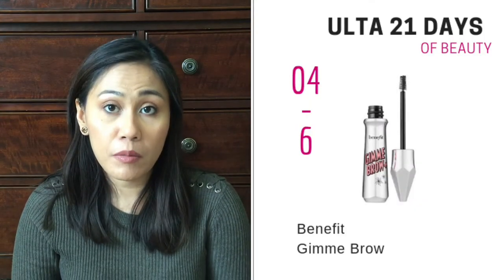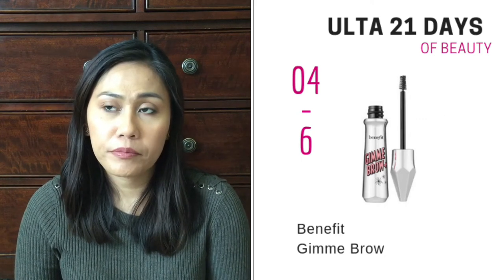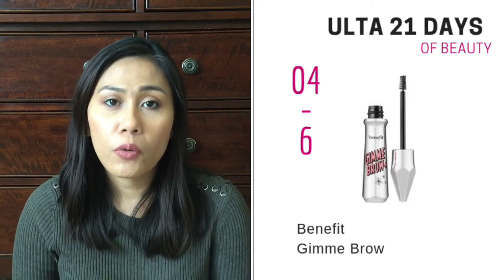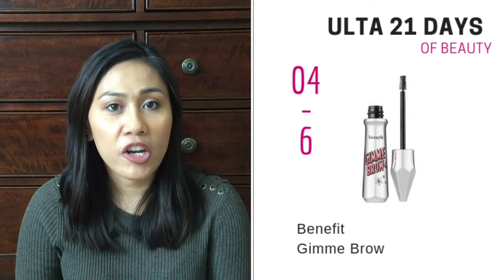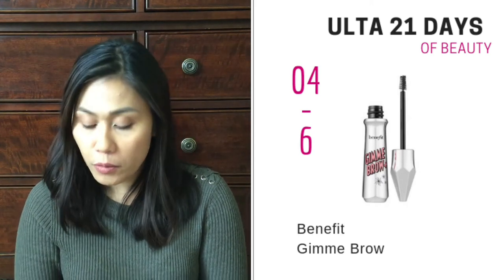Also on April 6th is the Benefit Gimme Brow Gel. I love the shape of the bristles on the brow gel, and it's the only brow gel that kind of mimics hair-like strokes. It's going to be on sale for $12, normally $24. I would say that's another product that's going to sell out pretty quick, so get there early.